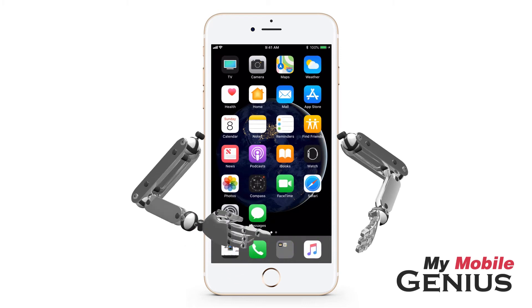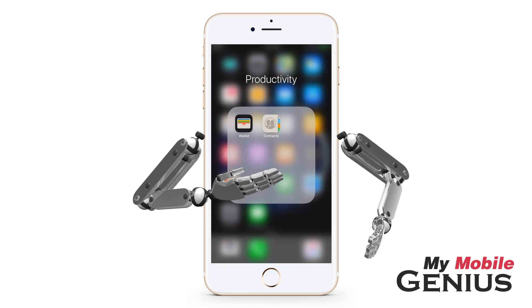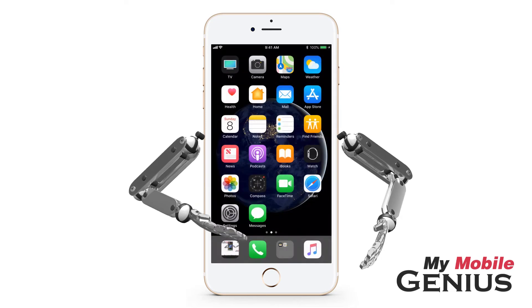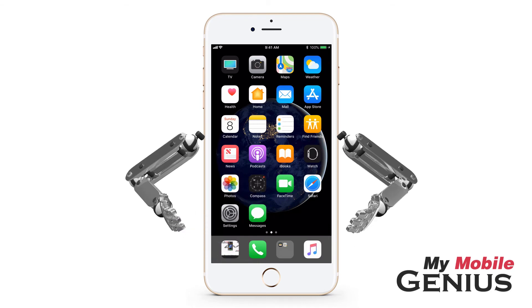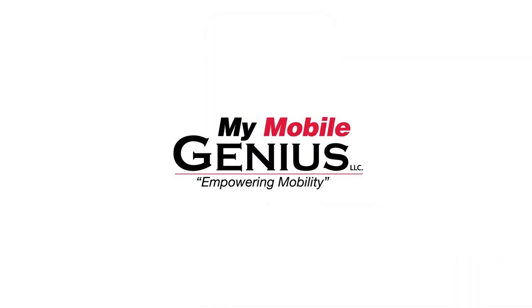Tap the Home button to set the apps in place. Now just tap the folder to access the apps. I'll tap elsewhere to close the folder. What a great trick, allowing access to more apps than the Dock naturally holds. Learn how to further customize your home screen by visiting MyMobileGenius.com — Empowering Mobility.